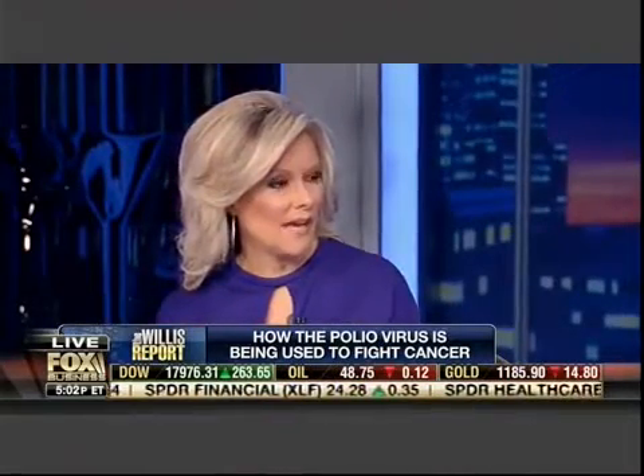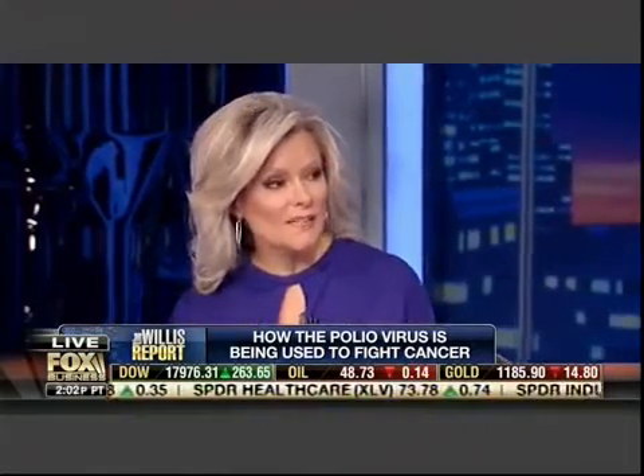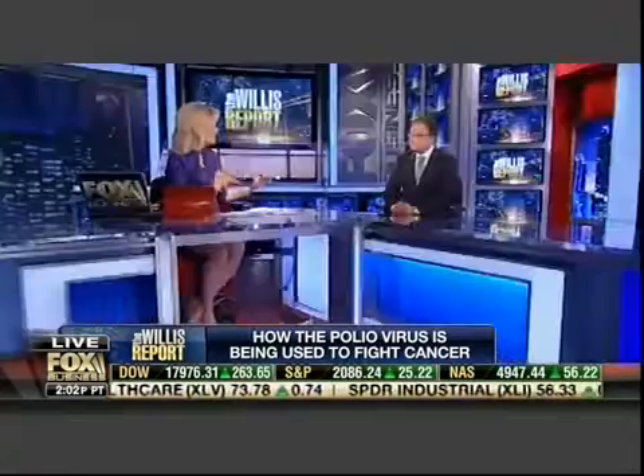Cancer is very good at shielding itself from the immune system, so this is allowing the immune system to do what it was supposed to do in the first place. Basically the cancer masks itself and your own body never knows it's being invaded. Is there a downside? Could the polio actually hurt you? Absolutely not. It's a recombinant polio. It can't spread in normal cells, can't be transmitted, and it can't cause polio.